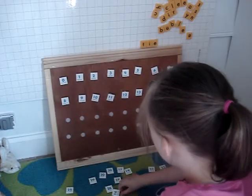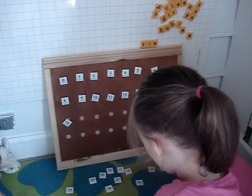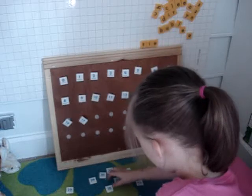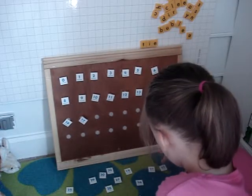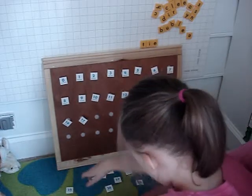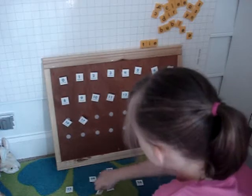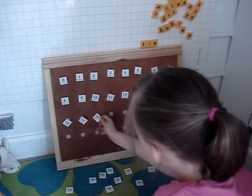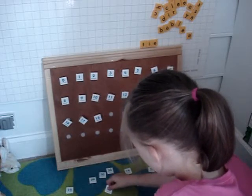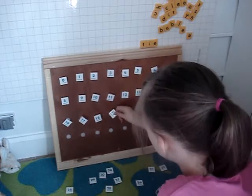What comes after fifteen? Yes. Sixteen. There you go. Put it on there. What comes after sixteen? Seventeen. After seventeen? Wait a minute, I think you're sitting on one. What comes after seventeen? Eighteen. Good job. What comes after eighteen? What comes after eighteen? There you go. Nineteen.